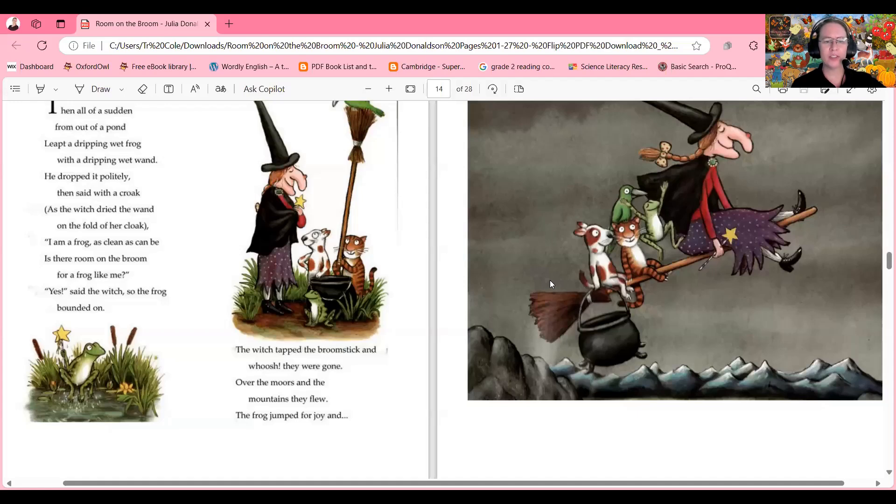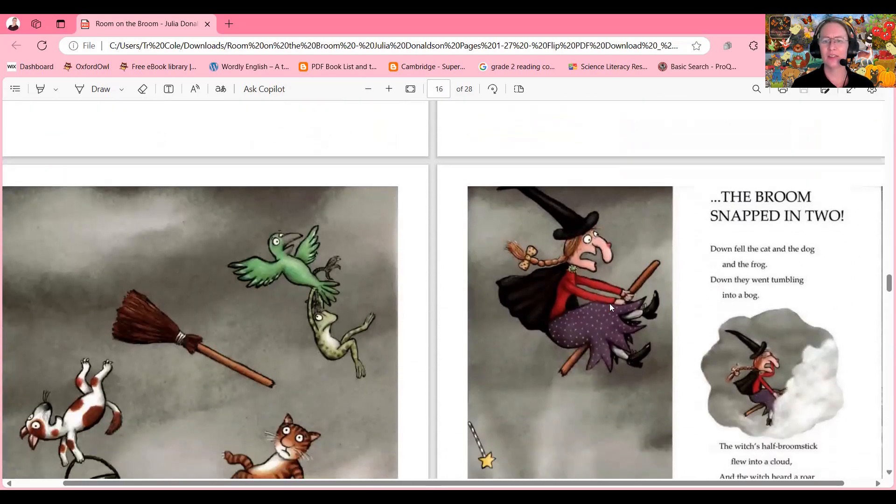Over the moors and the mountains they flew. The frog jumped for joy and the broom snapped in two! Oh no — the broom has broken! Did you think this would happen? What should they do now? How would you feel if you were on this broken broom? Down fell the cat and the dog and the frog, down they went tumbling into a bog. The witch's half-broomstick flew into a cloud.